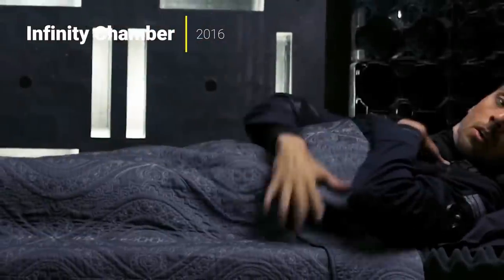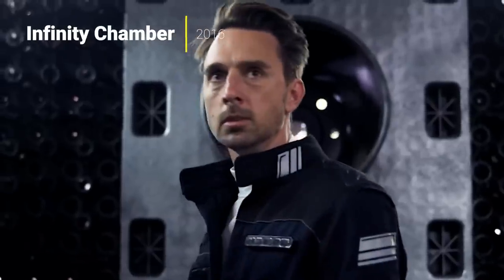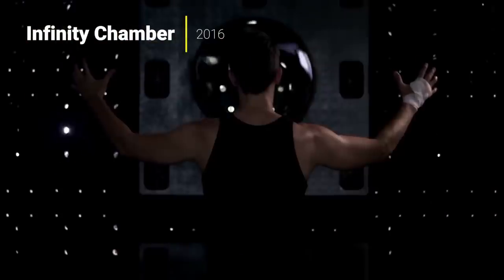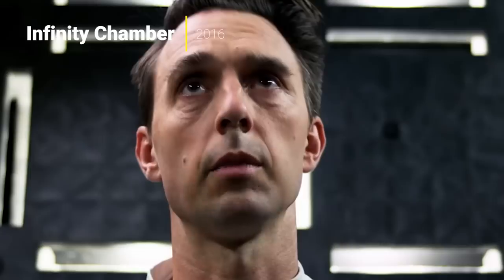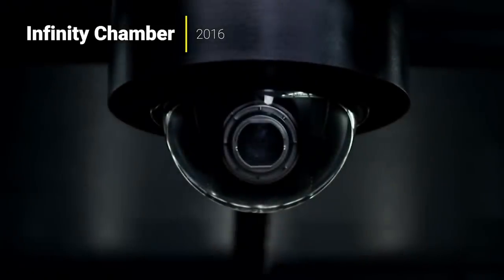Infinity Chamber plays out very much like an episode of Black Mirror. This one is small in its budget — there's essentially one actor and a very small set — but they managed to make it work really well. I think this is a really smart movie. You don't know where it's going to go, and the movie reveals what's going on in a very measured, satisfying way. For a movie that appears to have such a small budget, it's one of the smarter sci-fi low-budget movies I've ever seen.